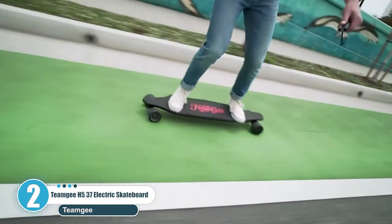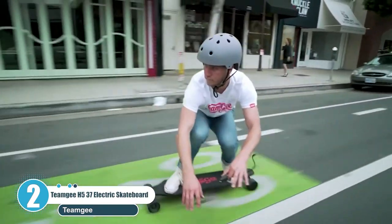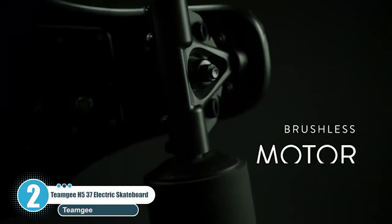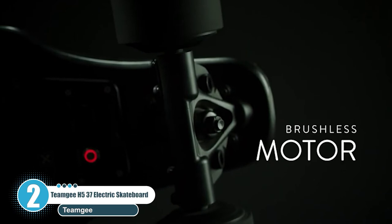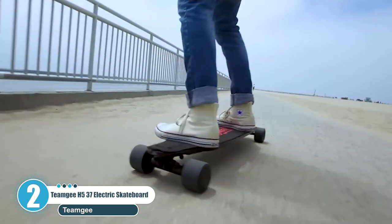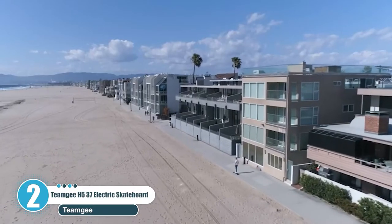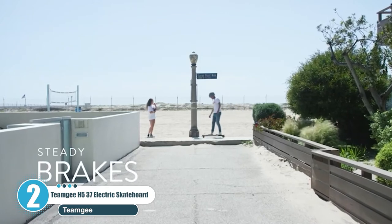The Team GH5 will blow your mind with its 12mm ultra-thin deck and 14.6 pounds weight, making you wonder whether you are looking at an electric skateboard at all. Being small in size and light in weight, the batteries hide in the deck and make the board more portable for commuting. The built-in batteries also provide a clean and neat appearance.